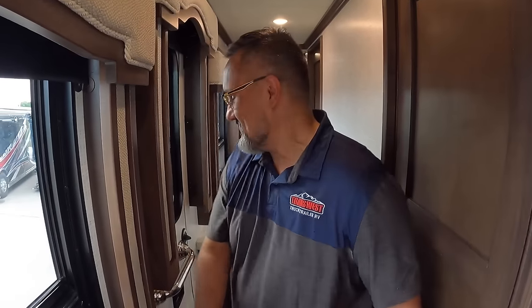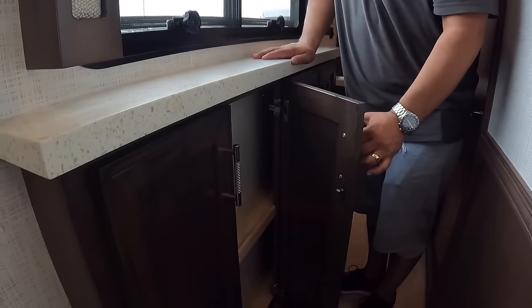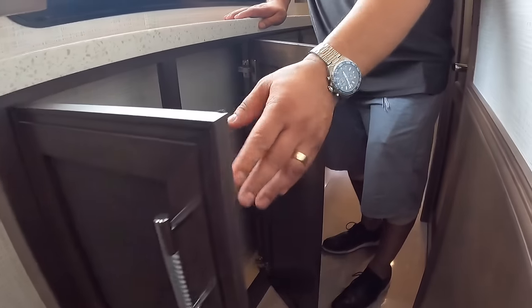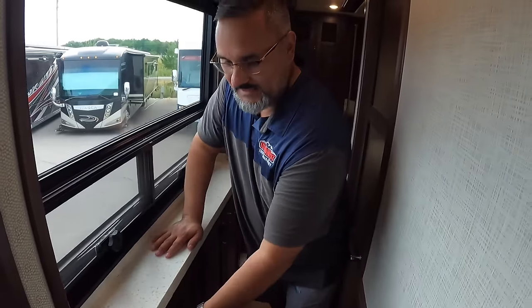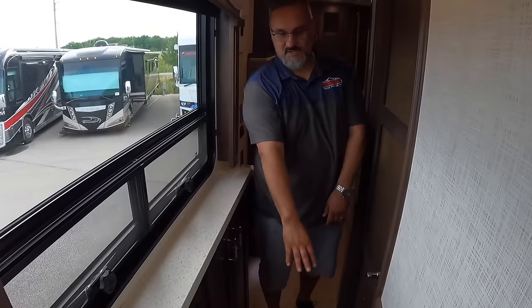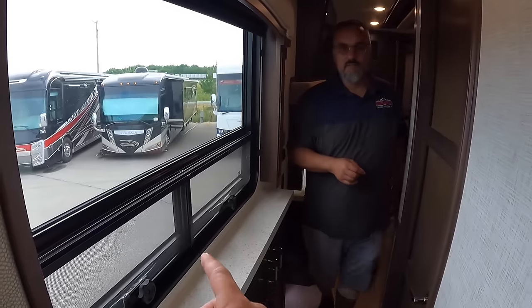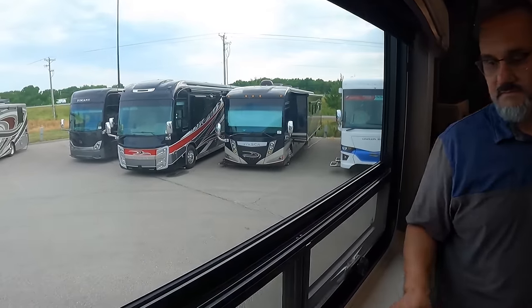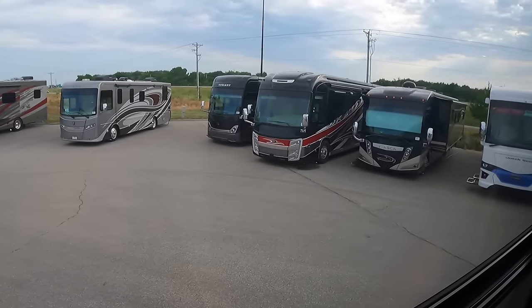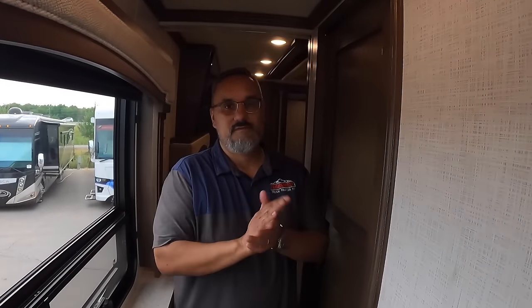Now as we venture down the hallway toward the paying customers' room, just keep in mind the extra storage — they didn't have to put this in here, but anywhere you can store something, maybe some board games or whatever, it's just absolutely nice. You've got your central vac located here too. And if this isn't the right coach for you, they do have a lot of selection here at TransWest in Belton, Missouri — they actually have another Ventana bunkhouse with dedicated bunks, but not a true two-bedroom.